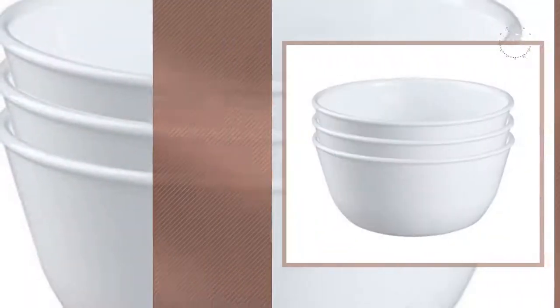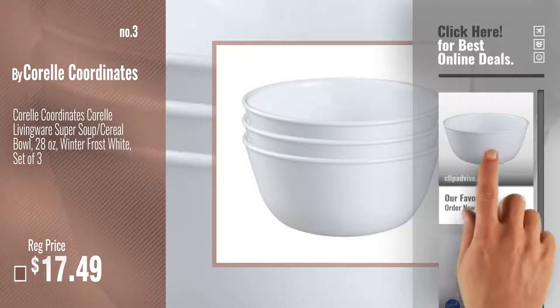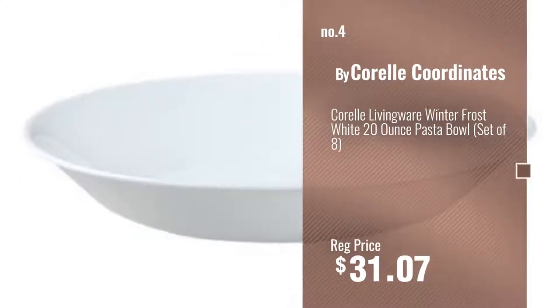Number 3. For more info and real-time deals, just click this circle and get your favorites. Number 4, number 5, by Corelle.